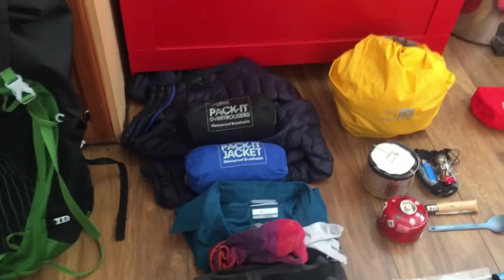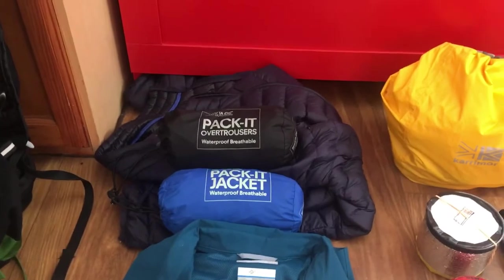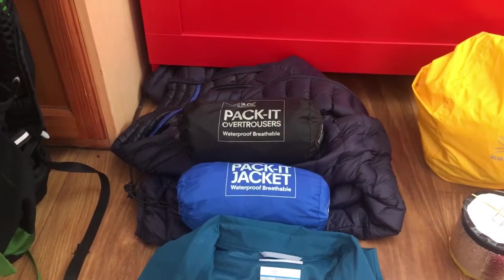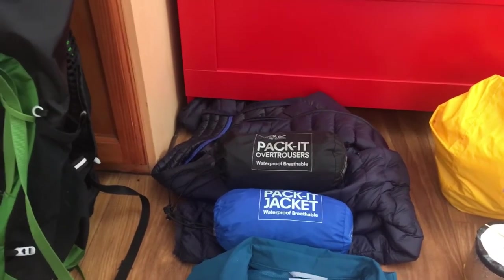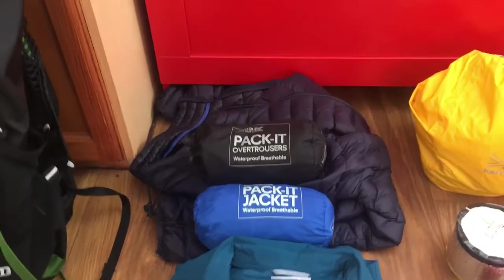My clothing system. At the top we have cheap rain gear — rain trousers in black and a rain jacket in blue. I tried these out on loads of day hikes and they're great. They keep me dry enough, I'm happy with the breathability. They weigh more than some alternatives but I wasn't willing to splash out, so I saved myself a bit of money there.